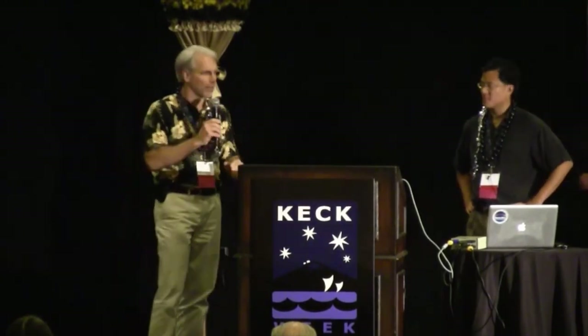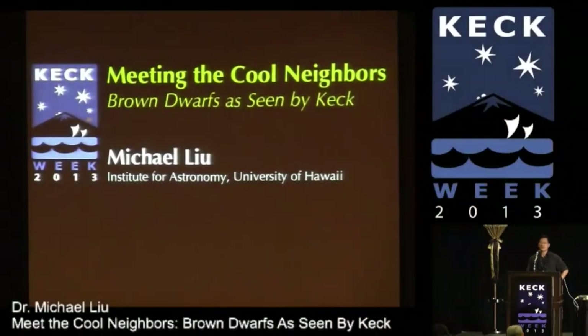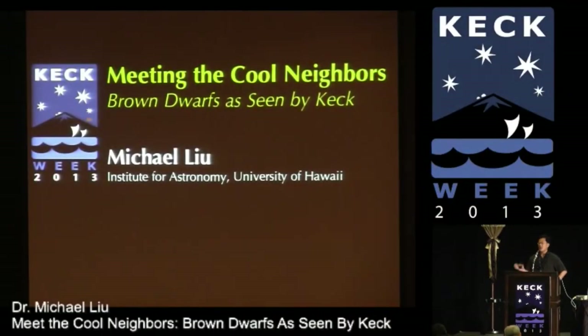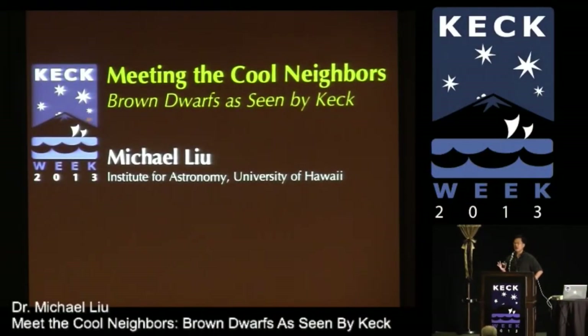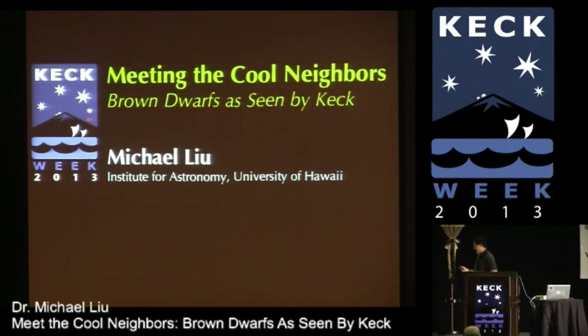Michael Liu, representing the University of Hawaii, so we have the major partners all represented in the first half of the afternoon. Michael, here. Thank you. Can you hear me okay? It turns out my middle name is also Jeff, in case you didn't know that. It's a pleasure to be here. This has been a great meeting so far. The organizers have done a great job. I've seen some really eye-opening stuff.